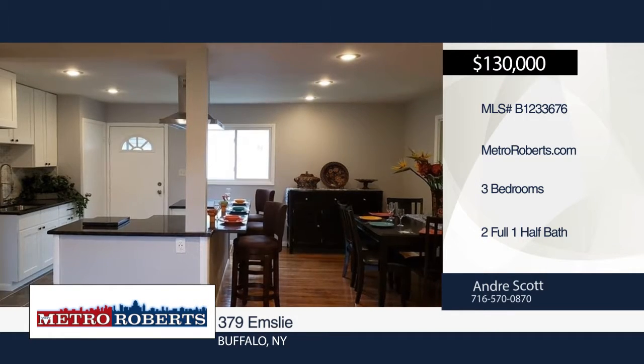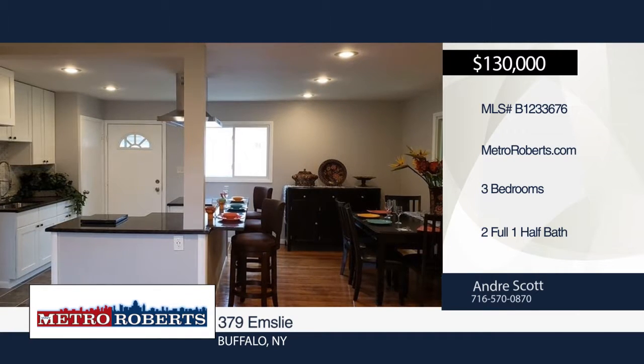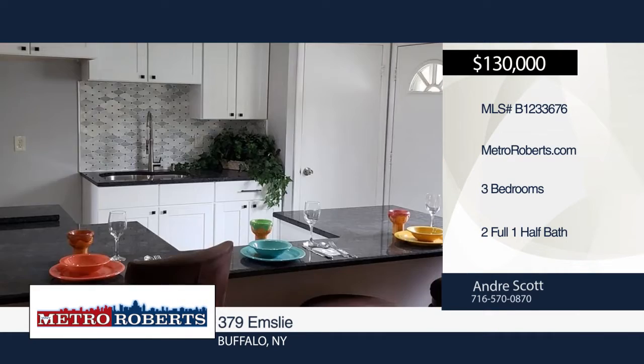The master suite includes a master bath and plenty of closet space. In the fully finished basement, you'll find a half bath and one extra room.